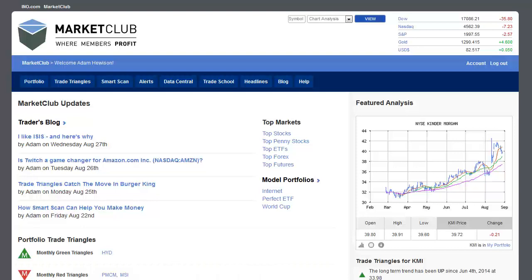Hello traders everywhere, Adam Hewison here coming to you from the Digital Studios of Market Club. I'm going to share with you a trick that I use for catching positive moves.